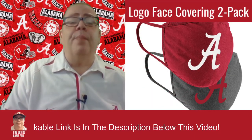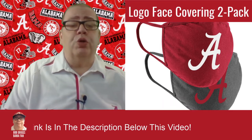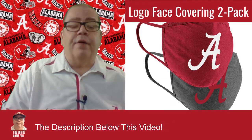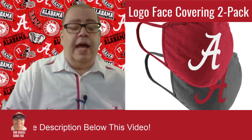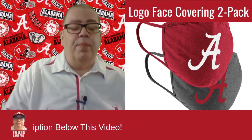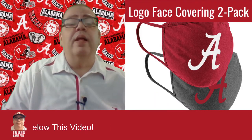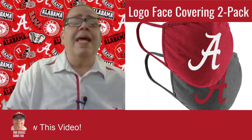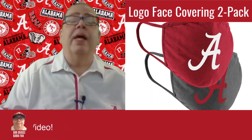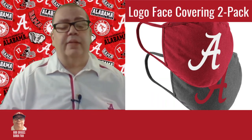The next one is the Alabama Crimson Tide Coliseum Logo Face Covering. This one comes two to a pack. The material is 100% cotton. It's a two-pack of face coverings in team color and gray. It has three layers: the outer layer is 100% cotton, the middle layer is a melt-blown filter, and the inner layer is 100% cotton jersey. It has elastic closure, one size fits most, screen printed logo, machine washable, officially licensed, imported, and the brand is Coliseum.